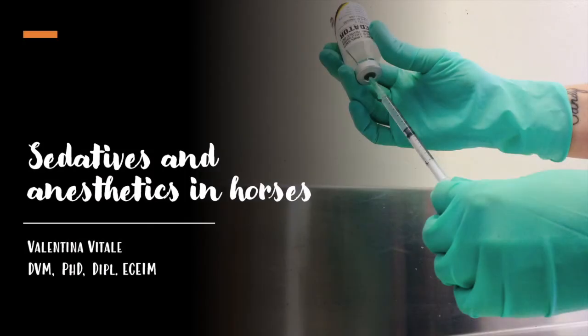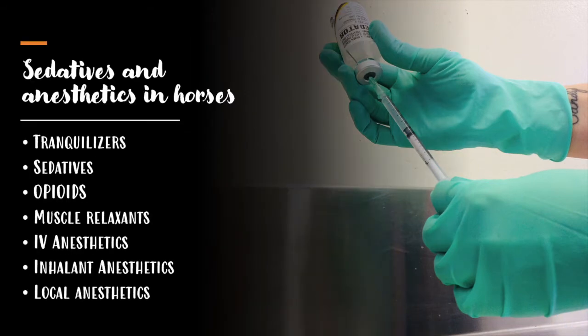Hello, welcome to my channel. This is another video asked by Julio on the drugs used as sedatives and anesthetics in horses. In this video I will speak about tranquilizers, sedatives, opioids, muscular relaxants, and intravenous, inhaled, and local anesthetics.